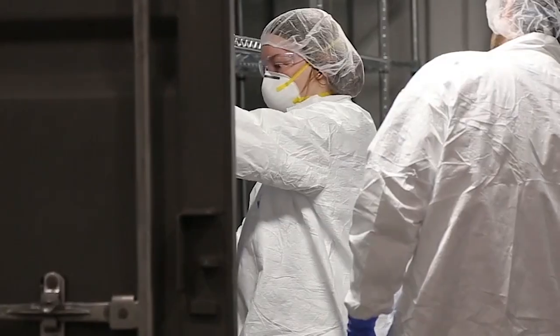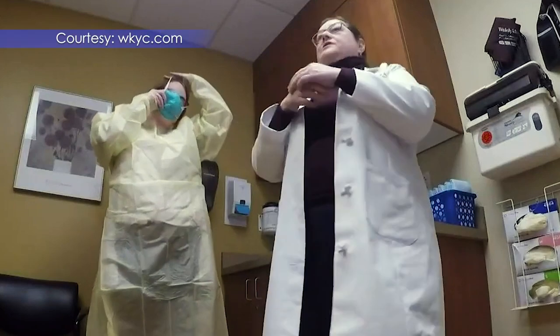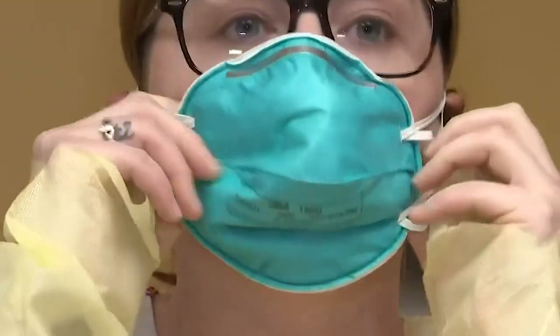Two to four hours later, the masks are dry and sterile and ready to return to sender. The entire process, receiving to shipping, will be about eight hours.